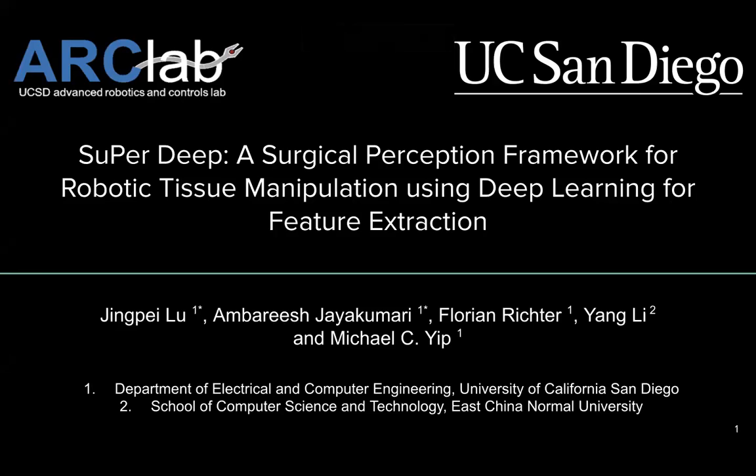Hello everyone, this is Jinpei Lu. For ICRA 2021, we present SuperDeep, a surgical perception framework for robotic tissue manipulation using deep learning for feature extraction.